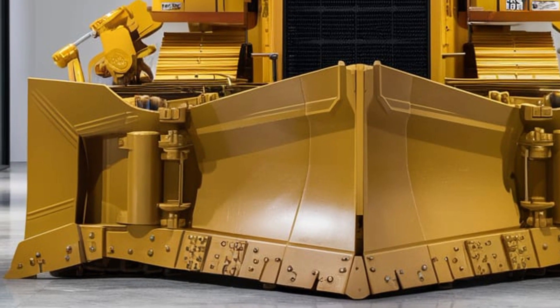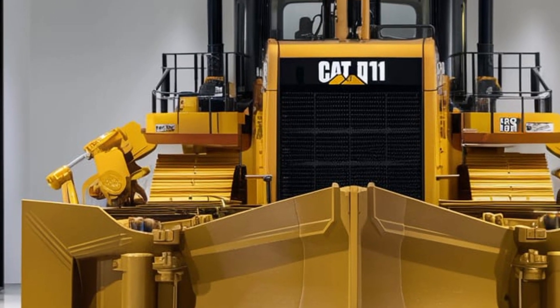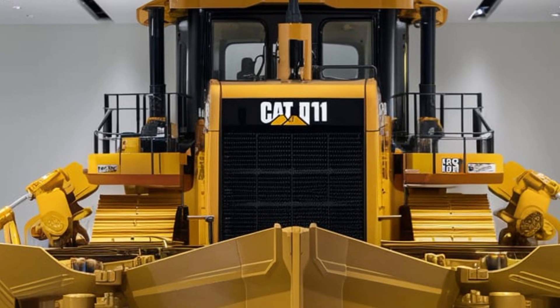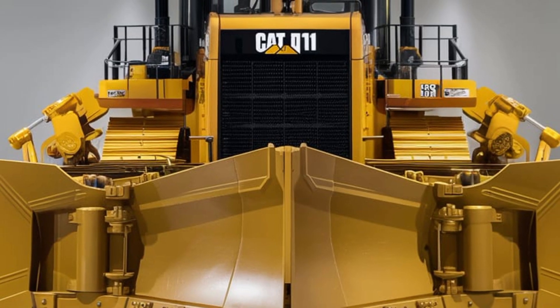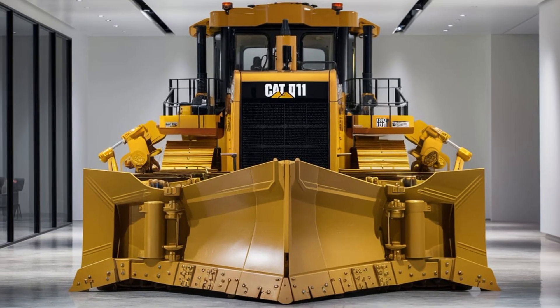The dozer is also equipped with advanced diagnostic systems that help operators and maintenance teams quickly identify potential issues before they become major problems. This proactive approach to maintenance helps extend the lifespan of the dozer and reduce the likelihood of costly repairs or downtime.